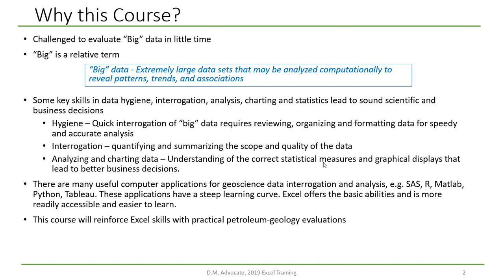There are many other computer applications for geoscience that can do a better job and are more robust, such as SAS, R, MATLAB, Python, or Tableau. Some of these applications have steeper learning curves than Excel. Excel can offer the ability to do much of the analyses and is more readily accessible and easier to learn.